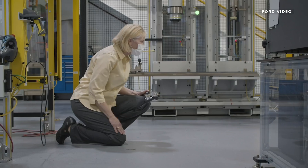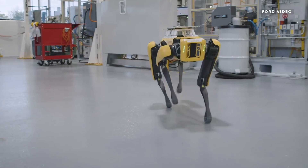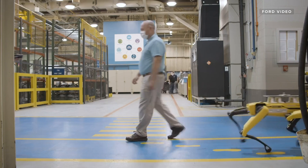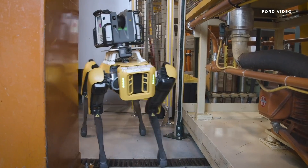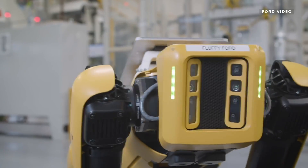Fluffy, come here. Let's go, Fluffy. It's time for a busy day at work. But you can forgive Ford employees for maybe freaking out a little bit when their newest colleague showed up for its first day on the job. The automaker has leased this Spot robot, nicknamed Fluffy, from Boston Dynamics.